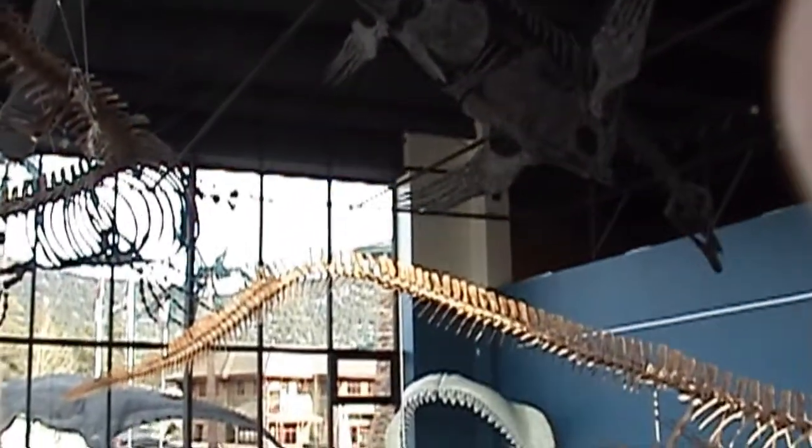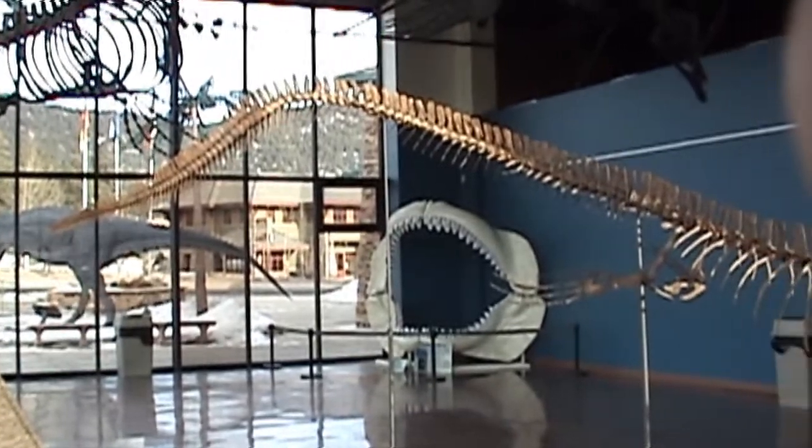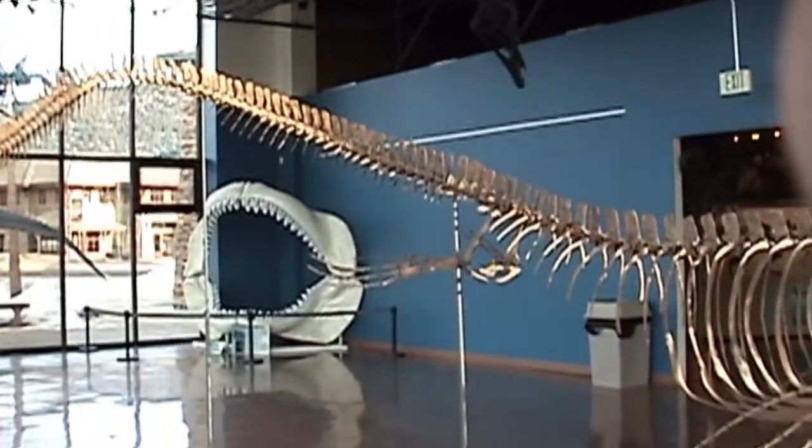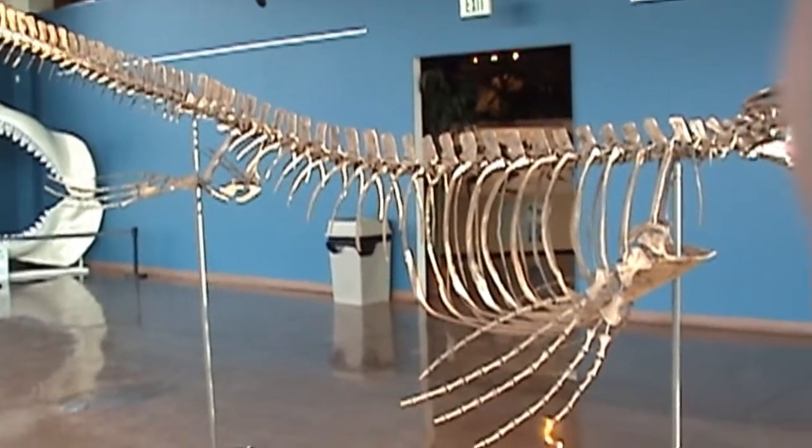For more than two decades, Triebold Paleontology has supplied many of the most prestigious institutions in the world with fossils and fossil casts, unmatched in accuracy and detail. We can do the same for you.